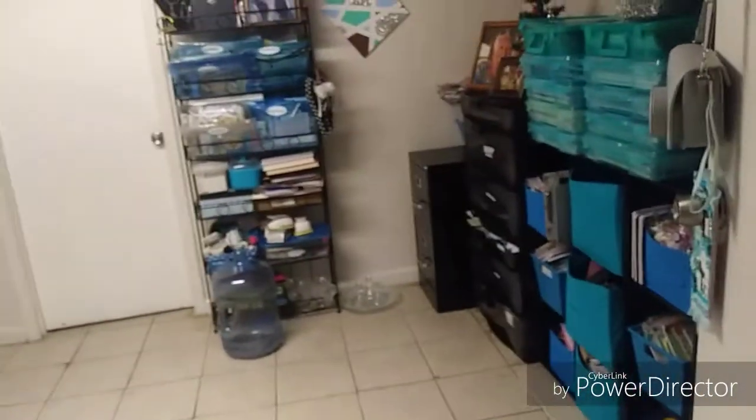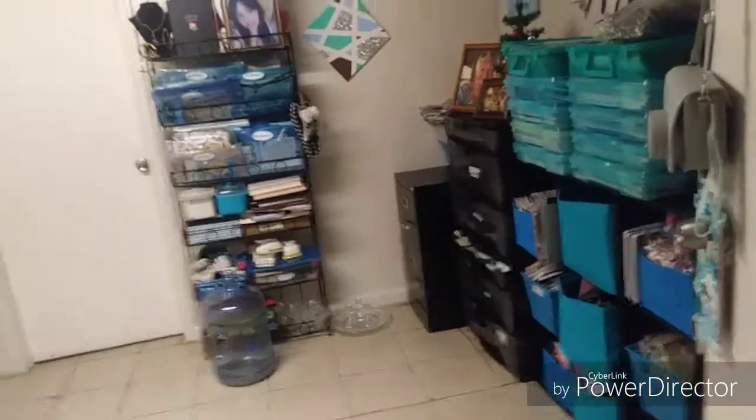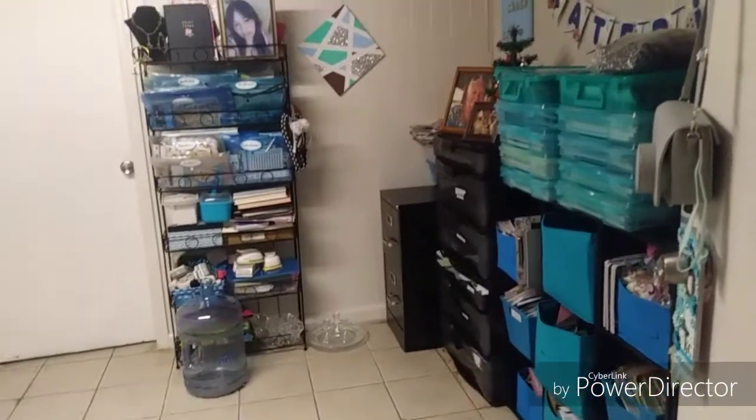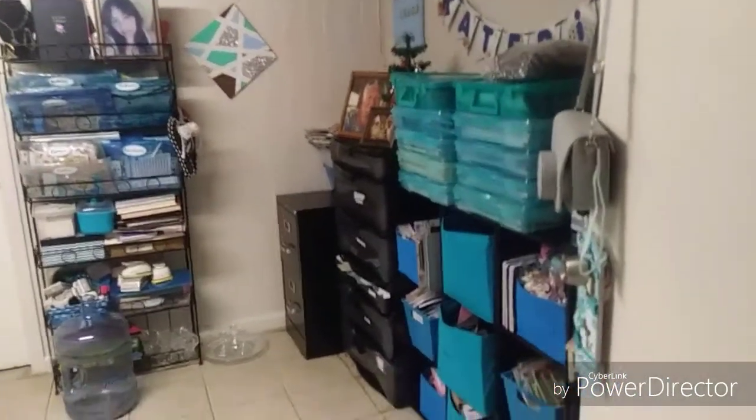Hello everyone, welcome back to my channel. I'm back with a short tiny room tour — somebody asked me for that and I've been wanting to do it, but my place was a mess. So here we are, right on the door from my living room to my craft room, and you can see it's really a big space, thank god.